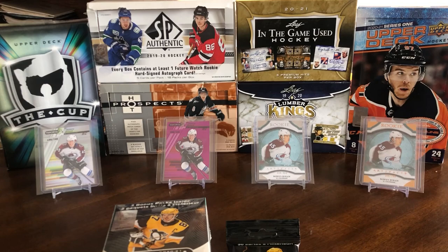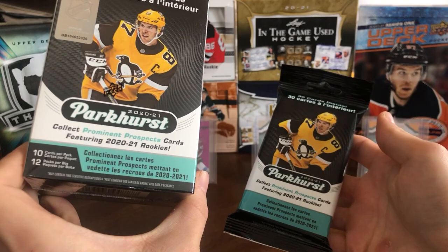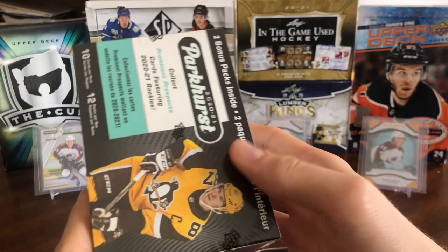All right, hey guys, so today we have another new release. As I like to do on the channel, I try to break everything as soon as it comes out. Love the excitement of new releases, even if it's more retail stuff. So today we've got 2021 Upper Deck Parkhurst. I've got both of the retail products offered, the Fat Pack and the Blaster Box. Blaster Box was $31.92, Fat Pack was $7.92, all plus tax, at my local Walmart.